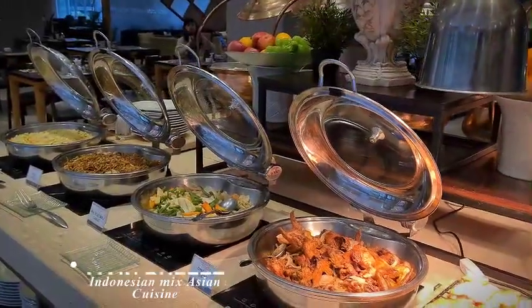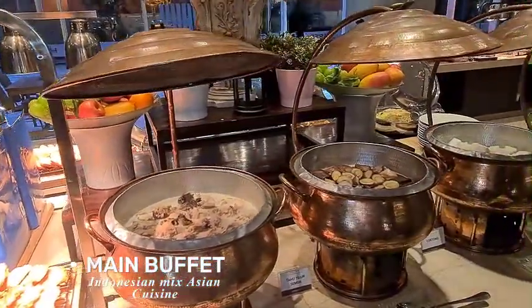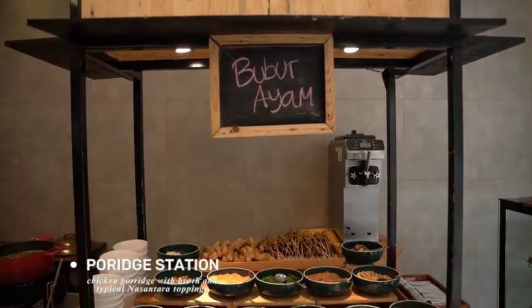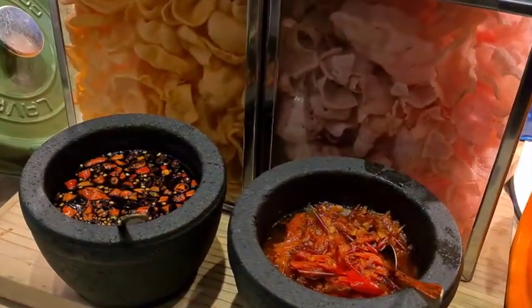In our main buffet, we offer a combination of typical Indonesian and Asian dishes. Rice and noodles serve as staples with proteins and vegetables as side dishes. As a breakfast choice, you can go to the porridge station to enjoy chicken porridge with broth and typical Nusantara toppings.